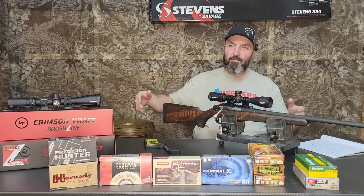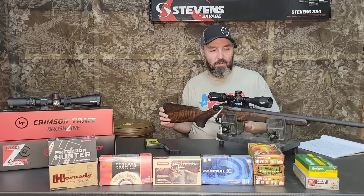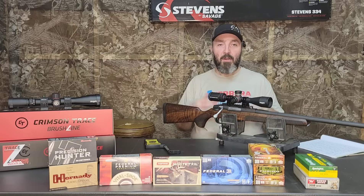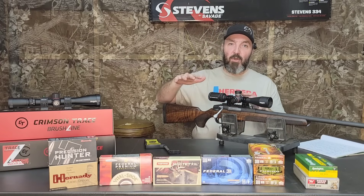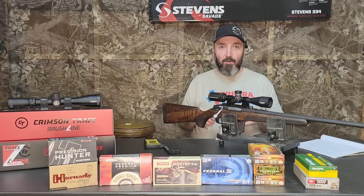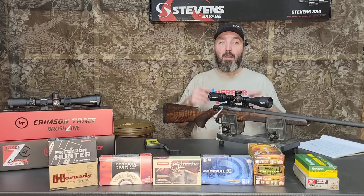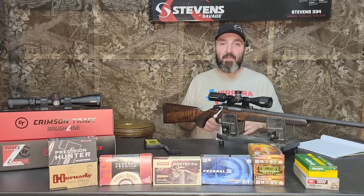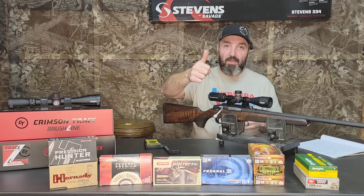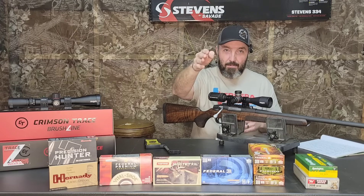The comment section is open — let me know what you think about the Savage Stevens 334. Maybe you got one from Santa Claus or you're thinking about getting one with your tax return. I think it's a solid value. The trigger needs a little work, but even with the crummy trigger we got four sub-MOA groups and the rest really weren't that bad for a budget-tier rifle. Big shout-out to American Outdoor Brands and Crimson Trace, and to viewers like Joe who helped with the ammunition. Take care folks, God bless.